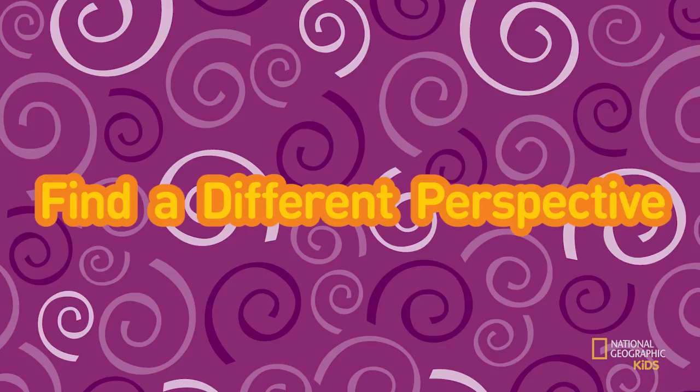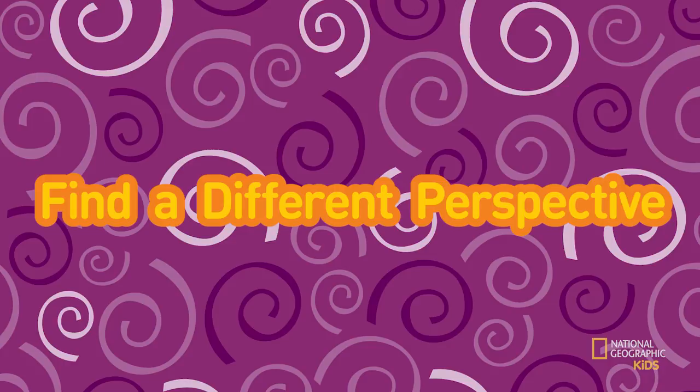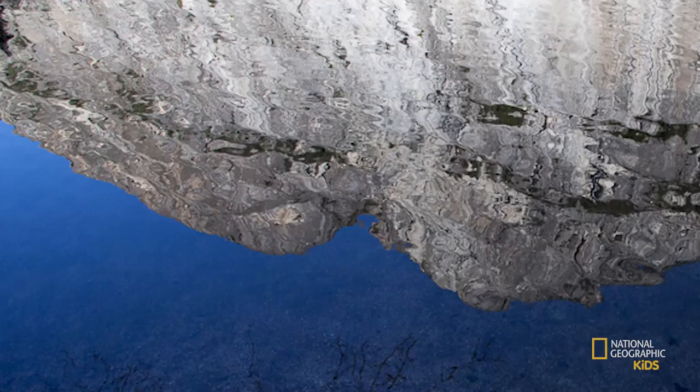Find a different perspective. Look for new and exciting ways to photograph your subject. Look up and look down. You might not be able to move your subject, but you can move around it. Don't be afraid to get down on the ground for a new angle. Instead of taking a normal landscape photo of this mountain, Gabby decided to show it reflected in the river. The image makes you stop and look more closely.